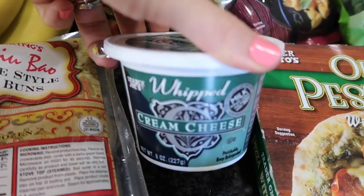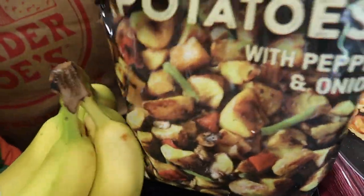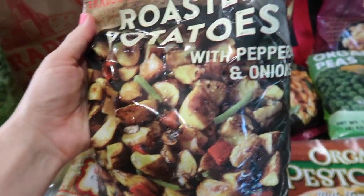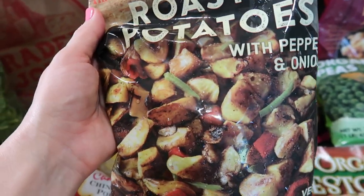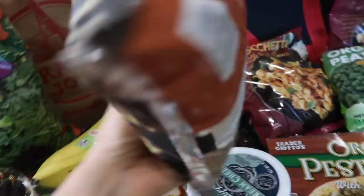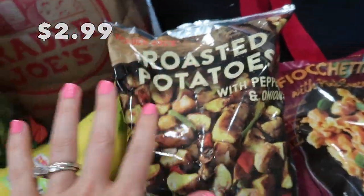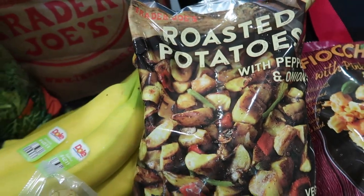I saw these potatoes and thought yes, but I'm not sure if they're more of a dinner potato or a breakfast potato. The peppers and onions remind me of O'Brien potatoes. It's a foil bag so I can't see inside, but I think I'll just make them for breakfast. That was my intention.